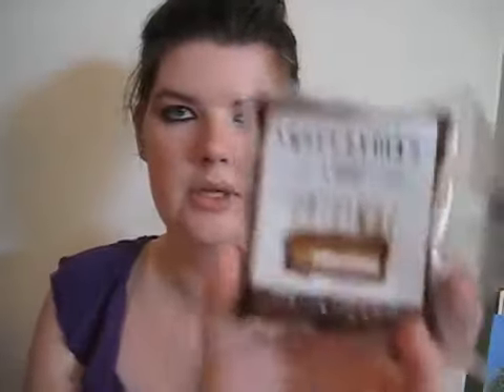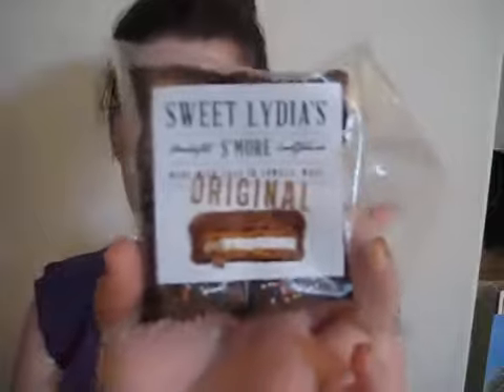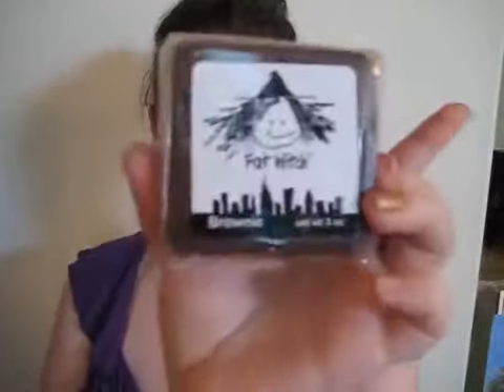I will show you everything up close. So this is the s'mores, like that. And then the Fat Witch brownie. And the chocolate.